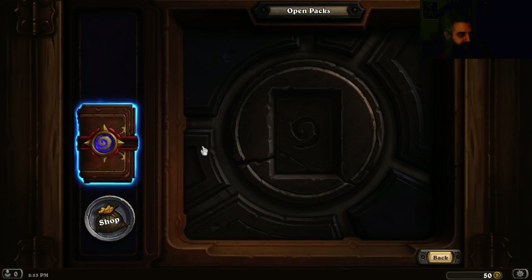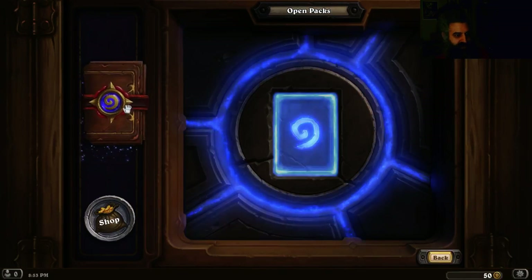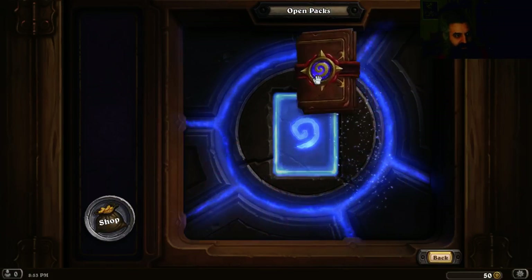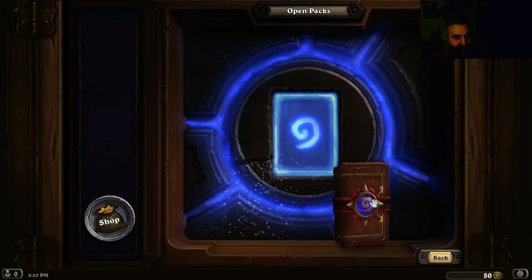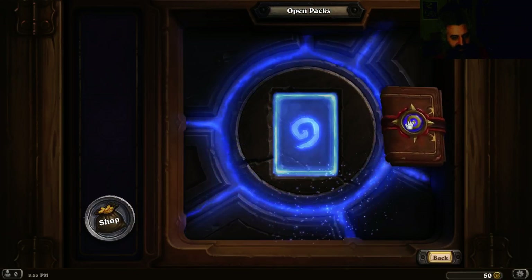Alright, so here is my leather bound pack of cards. Don't forget to go to your local IKEA or Target to get your official card opening countertop. It's got lots of magic.